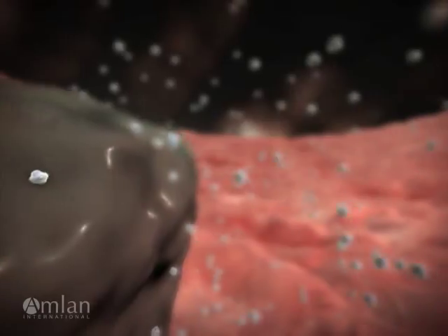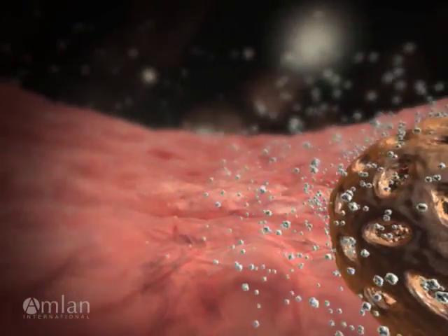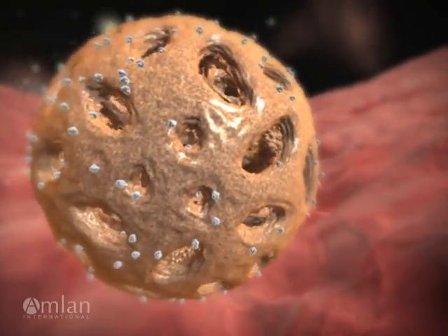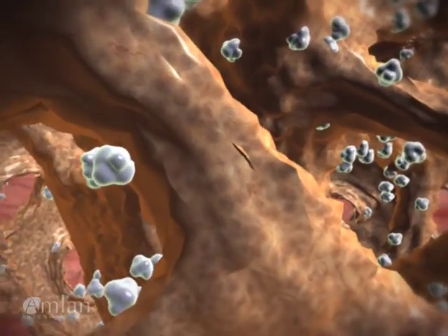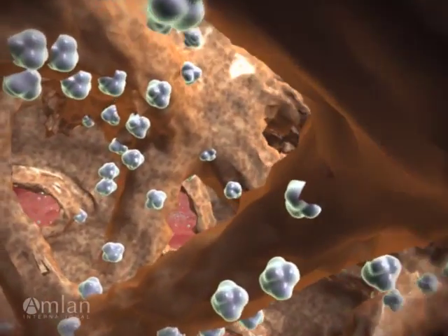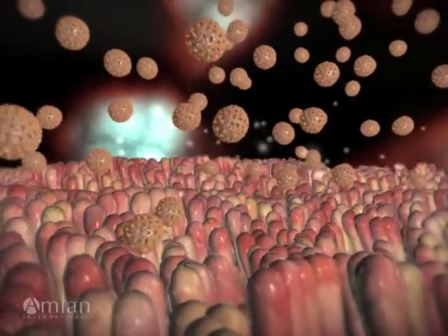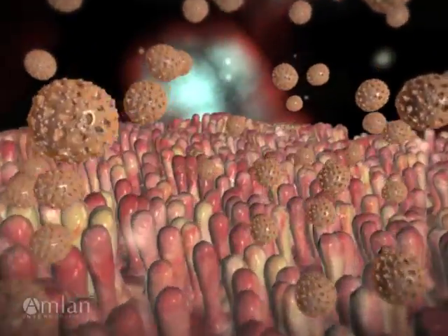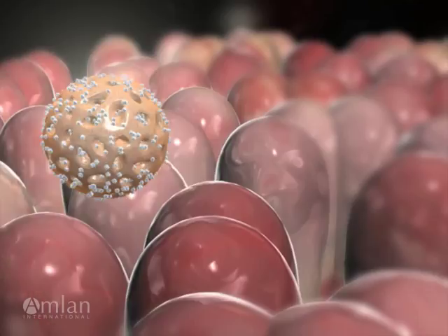When the mycotoxin molecules enter the stomach through contaminated feed, they are quickly adsorbed by the clay particles. The porous structure of the Amlin clay and its natural affinity for the mycotoxin makes it the perfect enterosorbent. When the clay-toxin complexes move through the small intestine, the mycotoxins stay bound to the clay, preventing them from being passed into the blood.